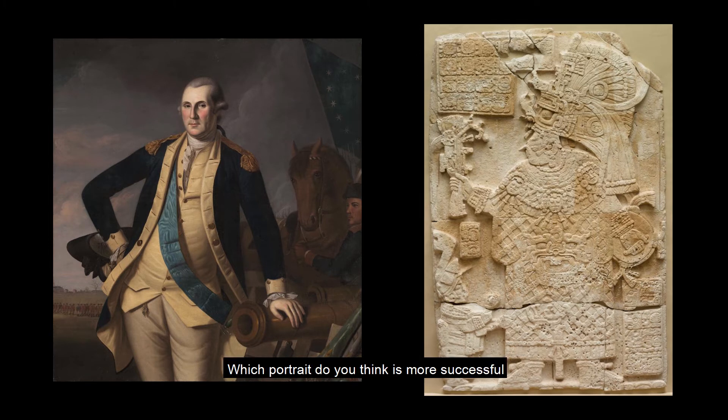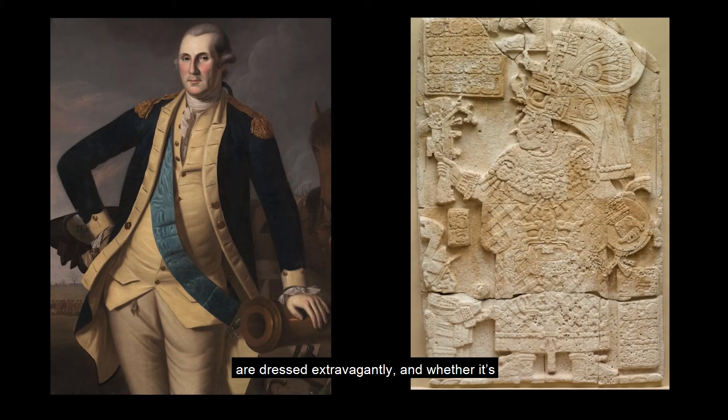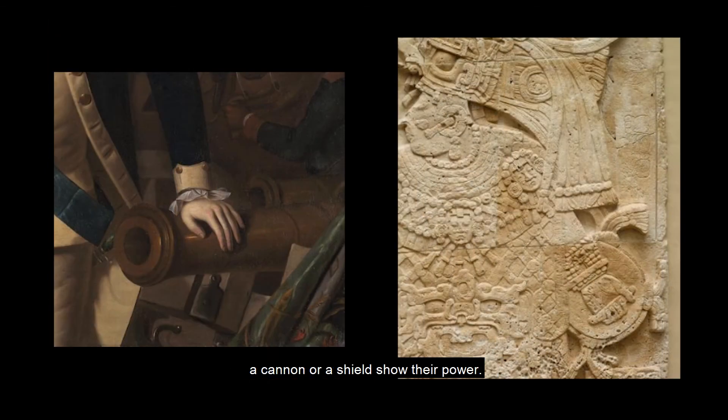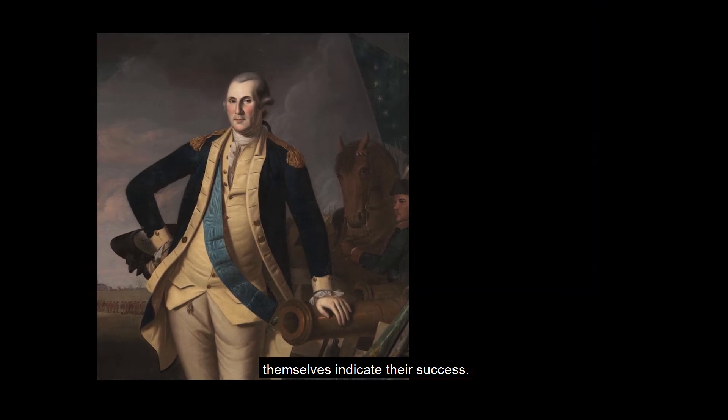Which portrait do you think is more successful in this way? I notice that both leaders have attendants, are dressed extravagantly, and whether it's a cannon or a shield, show their power. But for me, it's the size of the portraits themselves that indicates their success.